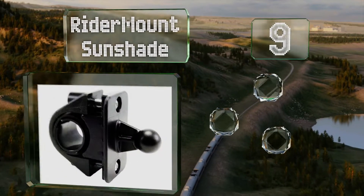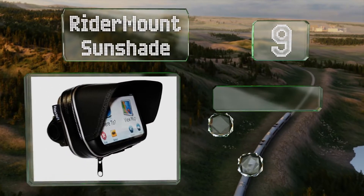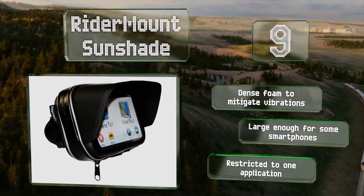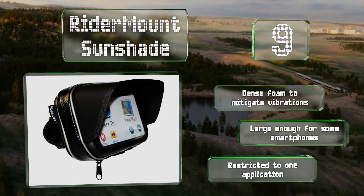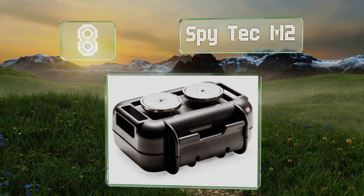At number nine, if your preferred mode of transportation is a motorcycle, you might want to check out the Ride Amount Sunshade. This weather resistant model goes on your handlebars using a swiveling bracket and includes a built-in visor to reduce glare. Its dense foam mitigates vibrations and it's large enough for some smartphones, but it is restricted to this one application.